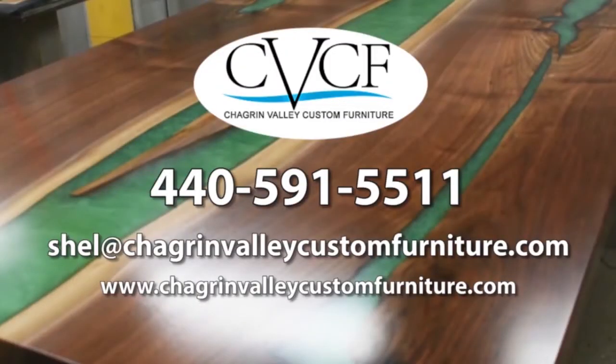To learn more, to get a cost estimate or to order online go to ChagrinValleyCustomFurniture.com. You can also call Sheldon Meyerhoff at 440-591-5511 or email shell at ChagrinValleyCustomFurniture.com.